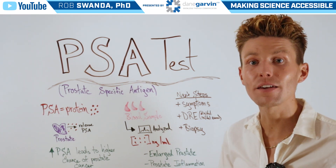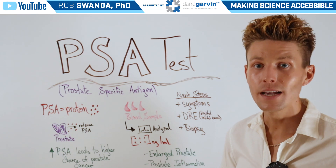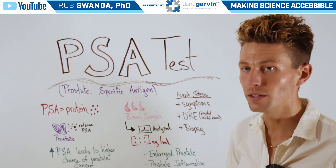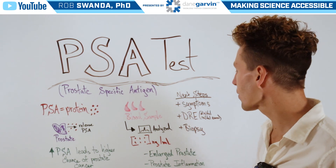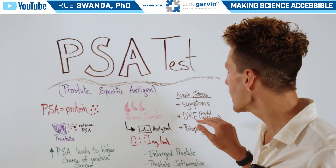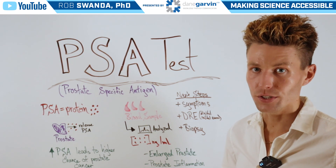So in order to confirm if it is prostate cancer, there will be other steps that are taken, such as seeing if someone has other symptoms associated with this condition, as well as running a DRE or digital rectal exam. And then lastly would be taking a biopsy of the prostate to actually look at those cells under a microscope.